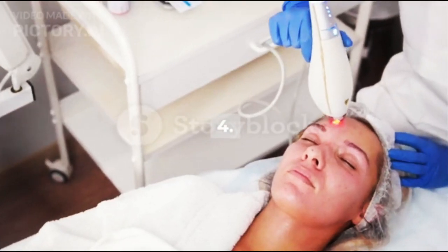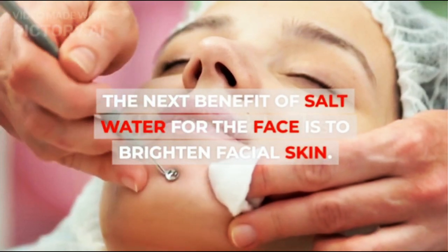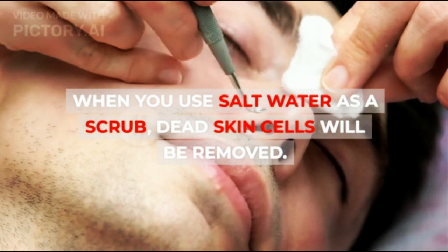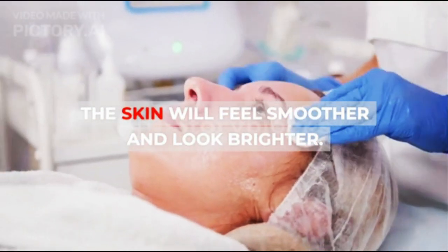4. Brighten Facial Skin. The next benefit of salt water for the face is to brighten facial skin. When you use salt water as a scrub, dead skin cells will be removed. The skin will feel smoother and look brighter.